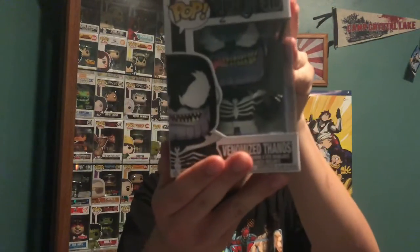So the Funko Pops we got — let me put this in order: Number Five, Cara Dune, IG-11, and Venomized Thanos. Without that being said, I hope you guys liked this video, leave a comment, subscribe for more. The collection is still growing, we got new shelving, so we're going to continue to collect, ladies and gentlemen. I'll see you guys in the next video — peace.